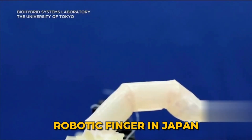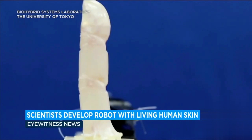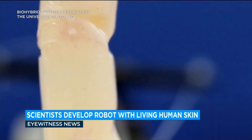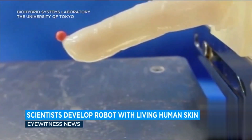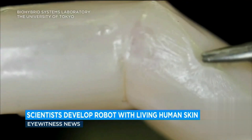Robotic Finger in Japan: Japanese scientists have crafted a robotic finger draped in living skin, propelling us closer to the era of truly human-like robots. This digit, showcased with the captivating ability to self-heal, blurs the lines between man and machine, marking a monumental achievement in robotics.